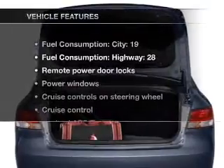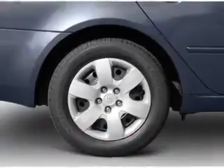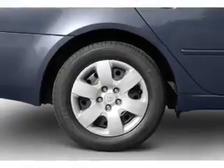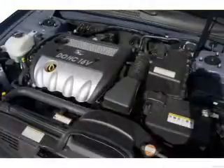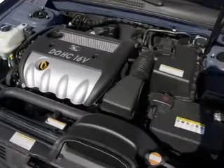And with these notable features, you won't want to miss out on the opportunity to own this amazing ride: air conditioning, power door locks, power windows, power steering, cruise control, power mirrors, an alarm system, and an AM/FM stereo with an MP3 player.